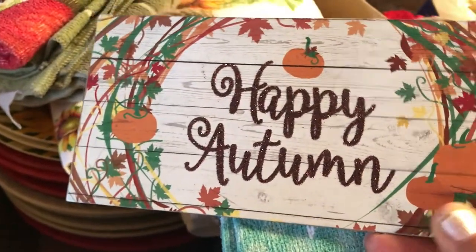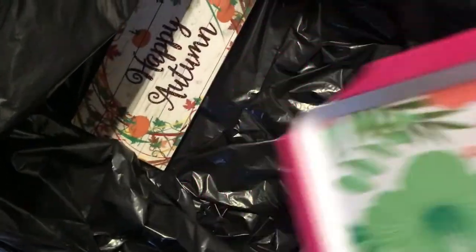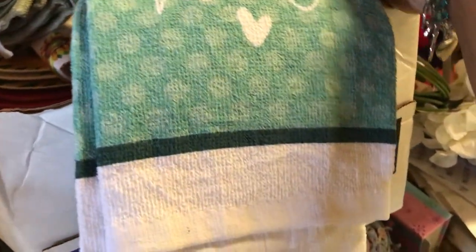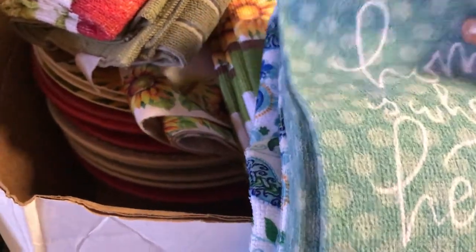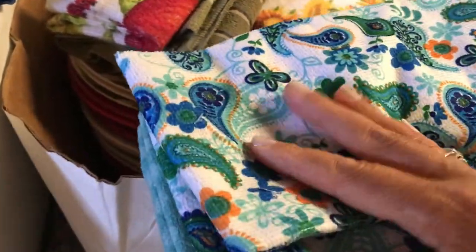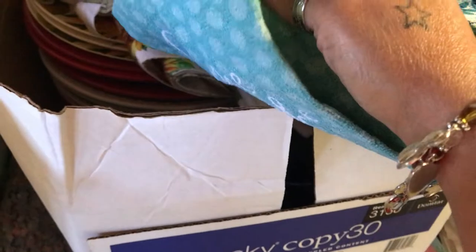I'm going to go ahead and get rid of this — probably donate it. All the donation items are going to go in this bag. These hand towels did serve a purpose for me and I do like them, however I'm going to donate them as well. We have a truck coming by our home on September the 12th asking for donations, so I thought this would be perfect — just go ahead and take all these things and donate them. They'll take them to the store and somebody will be blessed.